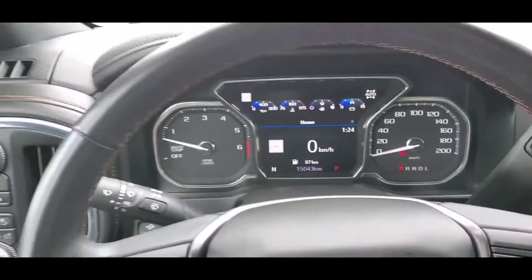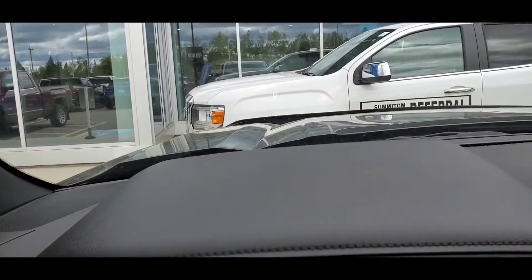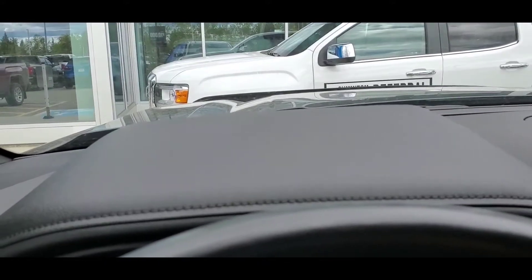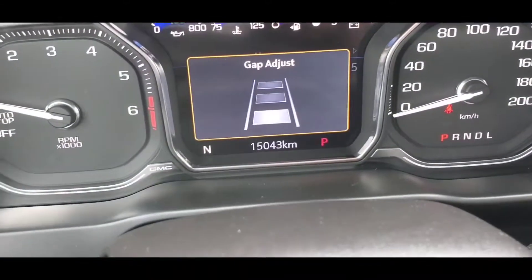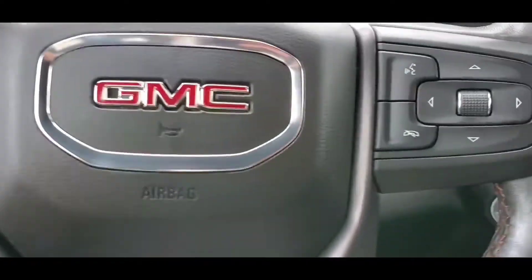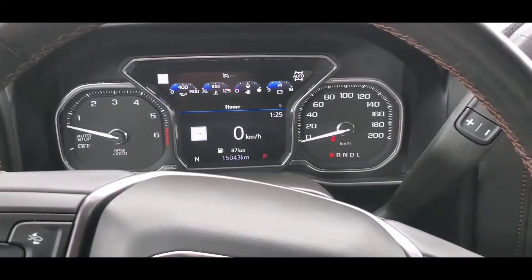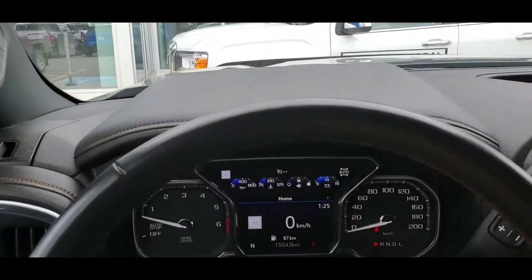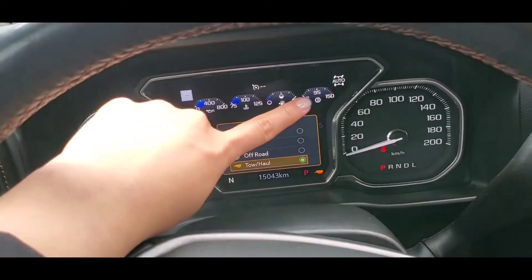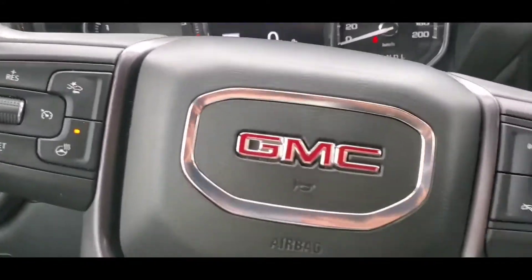Collision alert is included since this is a loaded trim. Heads-up display — you can see it over there. When you press the collision alert button you have the gap adjustment. Since it has the tech package, you get the heads-up display. This whole screen is the digital dash. If you put it in tow mode, this will change to show transmission fluid temperature instead of battery voltage — that's another neat little feature.